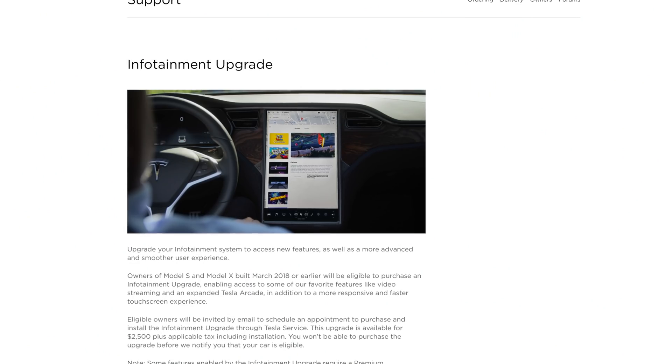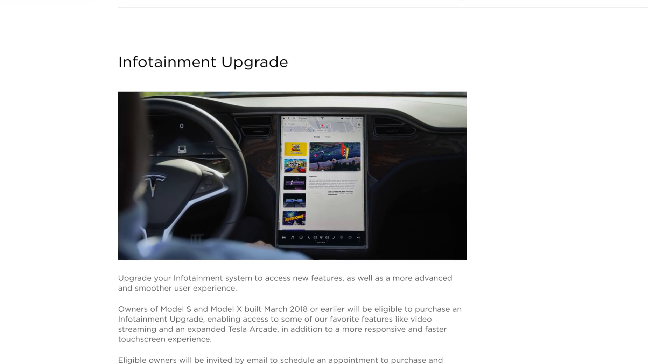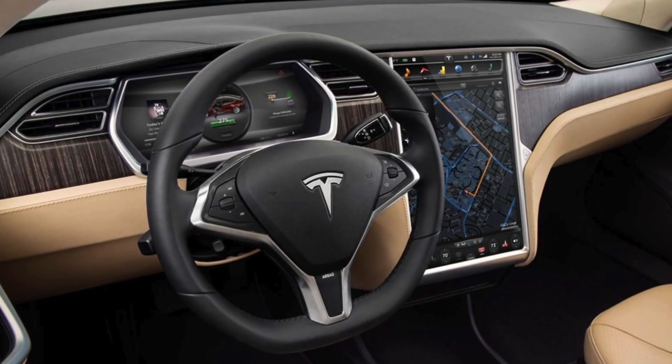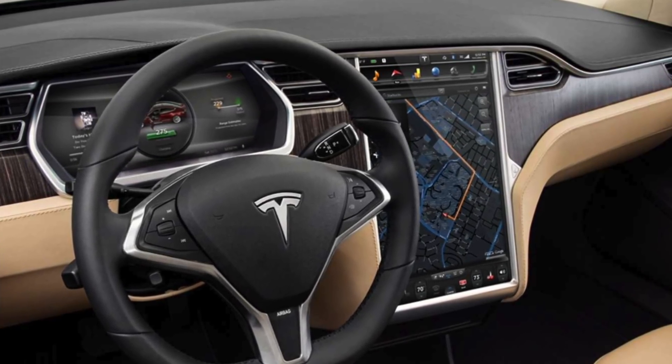Tesla has also introduced an MCU upgrade option for people who bought a Model S or X before March of 2018. I found this kind of interesting because, in all honesty, for Tesla's best interest and prioritizing their revenue, it doesn't make a ton of sense for them to work on making experiences better for their older cars. From a moral standpoint, yes, it would be good for people who bought Teslas all the way back from 2013 to get those MCU upgrades, because Tesla has learned a lot about power efficiency and what these cars are going to be requiring out of GPUs in the future.